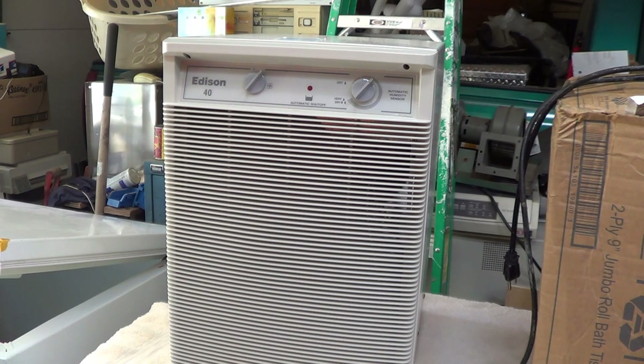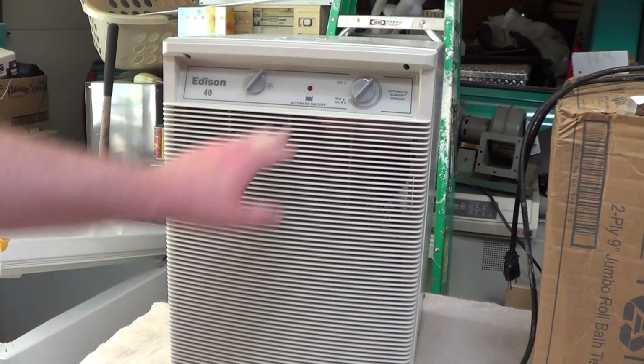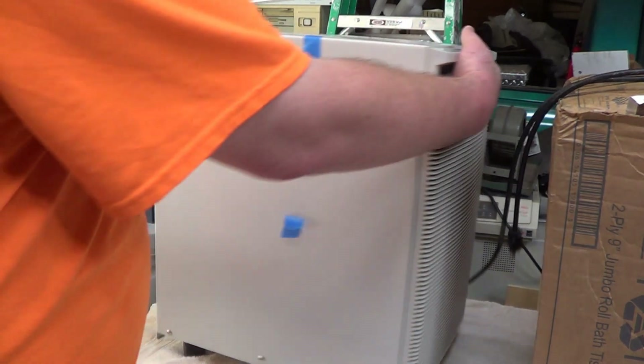It's nice to see that someone bought something a little bit up-market here. This was actually a pretty nice unit when it was new — you have a two-speed fan, humidistat, and a nice little light on the front that indicates when the water bucket has filled up. I don't think my 15-pint unit has that, although it certainly has a shutoff switch and a humidistat.